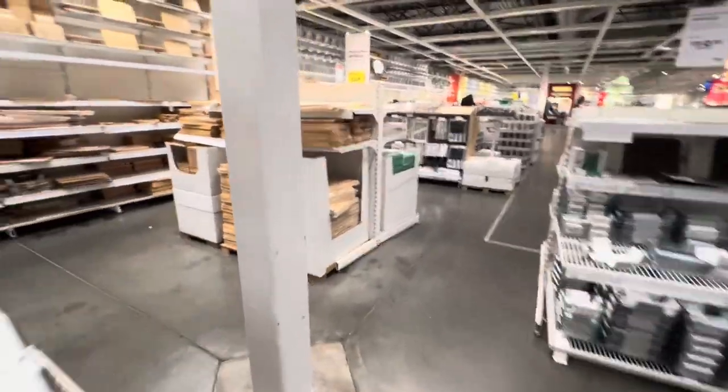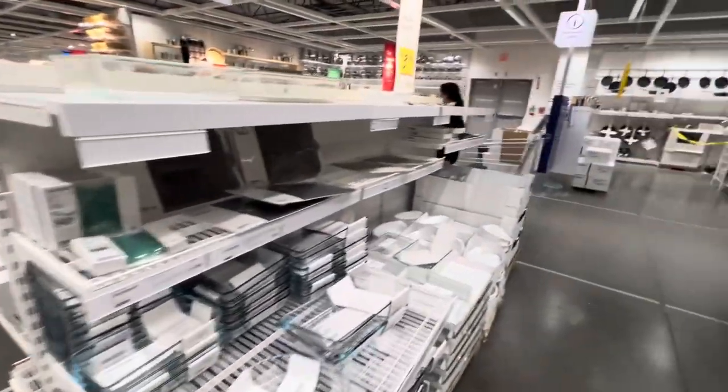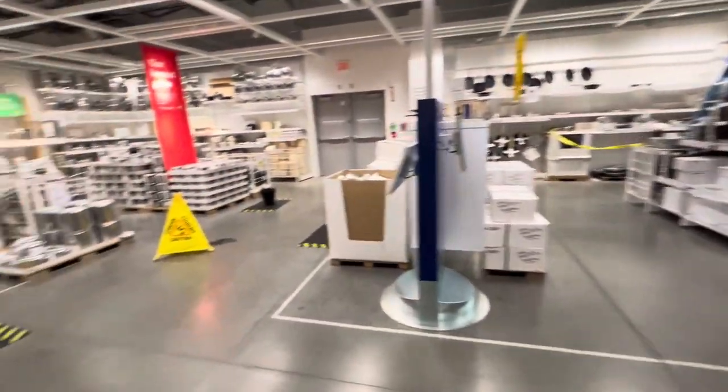French press, where are you? Some pots — if it ain't stainless steel, I don't want them.